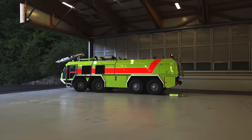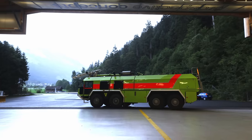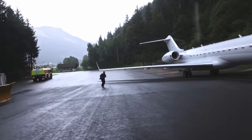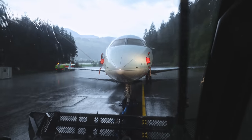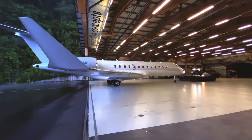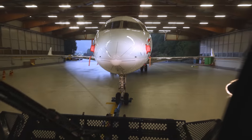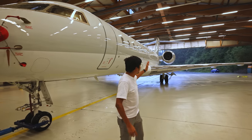Stefan is now moving the fire truck out of the way so we can pull the Global Express inside. I'm going to get a ride in the tow vehicle. A side you don't see all too often. Down there you can see the marker for the Global Express, so we know it's perfectly inside and the gate can be closed. We have now pulled the Global Express inside, protected from the rain.